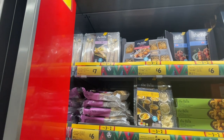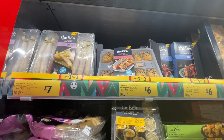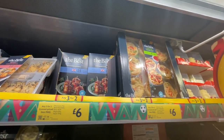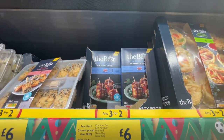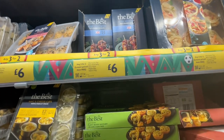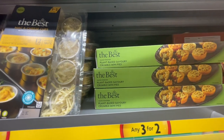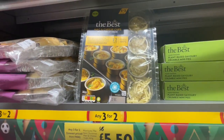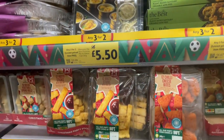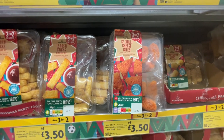There's duck spring rolls with hoisin sauce. There's prawn toast lollies. Vegetable tempura nests — they look delicious. Pork belly ribs and barbecue sauce. And they've also got plant-based savoury crumble mini pies. And mac and cheese cups — that sounds good. 12 rosti sticks. And 12 chilli cheese bites.